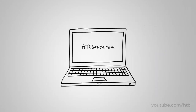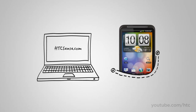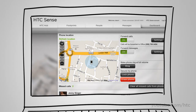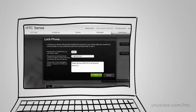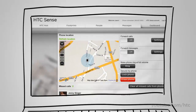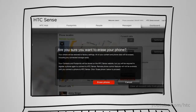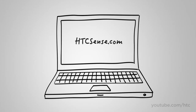HTC Sense is the holistic user experience that permeates throughout the HTC Desire HD, and it can also be experienced online at HTCSense.com. HTCSense.com gives you peace of mind for those moments of panic when your phone isn't in your pocket — make it ring at top volume to find it, send and receive texts from your computer, forward calls to another number, lock it with a reward message if lost, or wipe it remotely to protect your data. Your SMS conversations and contacts stay backed up on HTCSense.com.